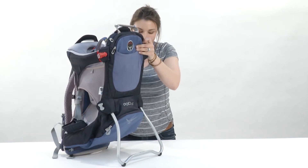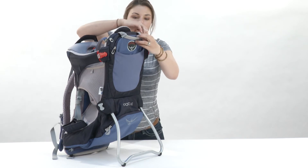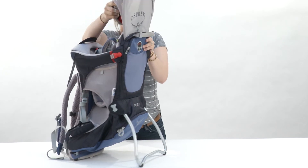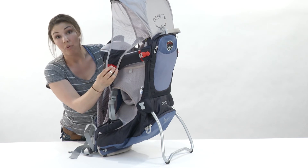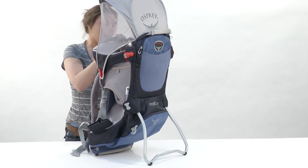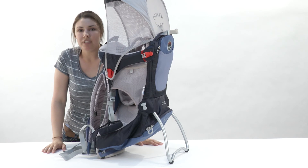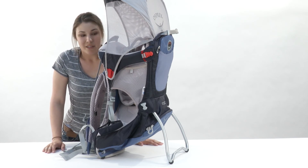There are also a couple of pockets for carrying extra items, but best of all you've got a sun shade. The sun shade is huge if you decide that your kid doesn't need a pair of sunglasses at that young age, or maybe they don't want to keep them on all day. This sun shade is nice and convenient and it stores right back in the pocket you got it from — it's a perfect option for keeping your kid out of the sun even if you put on a lot of sunscreen.